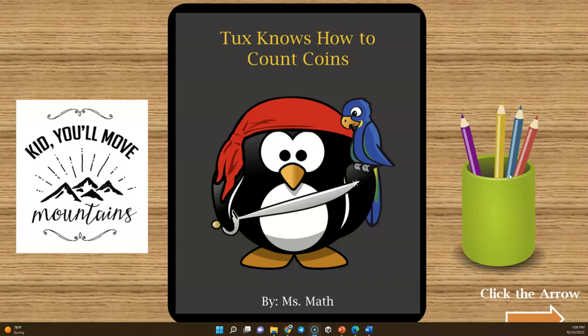It is 'Tux Knows How to Count Coins.' This book will help students with having a digital interactive way of reviewing and having fun while counting coins. Digital interactive means that this book is for students to be on a laptop, desktop, or a mobile device like a tablet as they go through the book. The interaction means that they are able to click as they go through, and you will see an example right now.